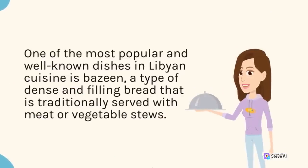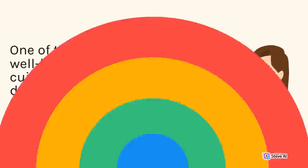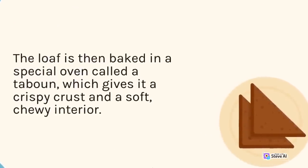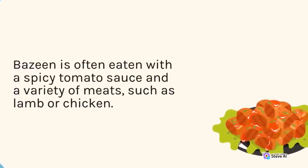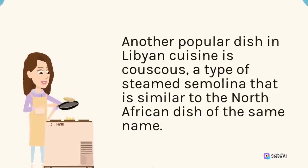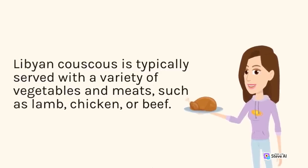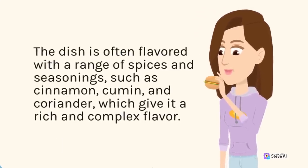One of the most popular dishes in Libyan cuisine is bazine, a type of dense and filling bread traditionally served with meat or vegetable stews. Bazine is made from a mixture of flour and water, kneaded into a round loaf and baked in a special oven called a taboon, giving it a crispy crust and soft, chewy interior. Another popular dish is couscous — steamed semolina typically served with lamb, chicken, or beef, and flavored with spices such as cinnamon, cumin, and coriander.